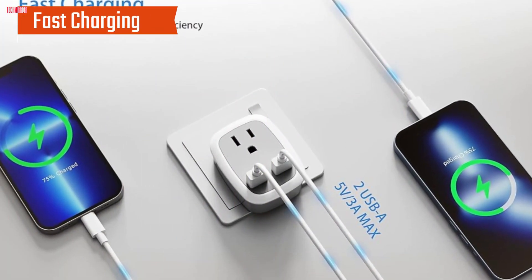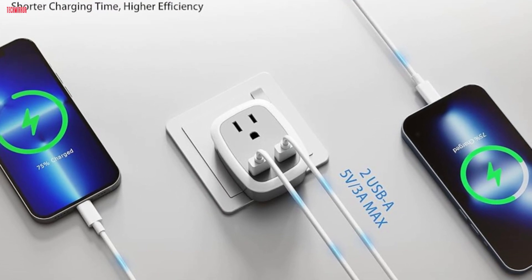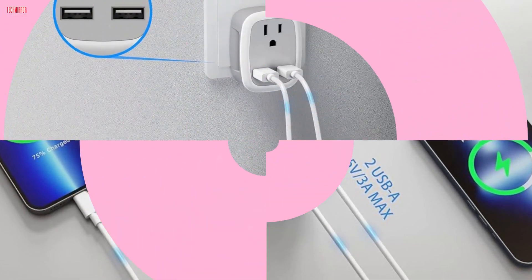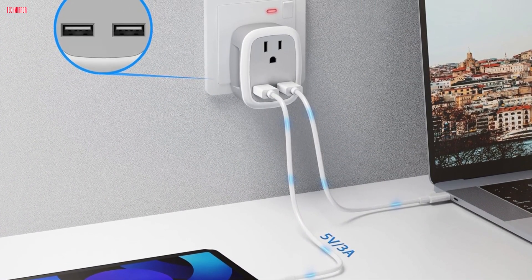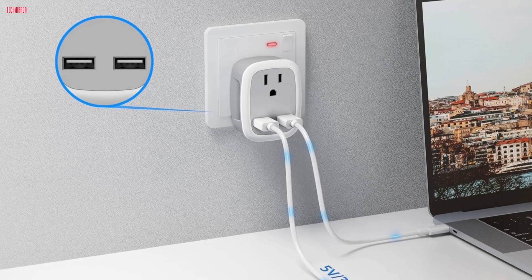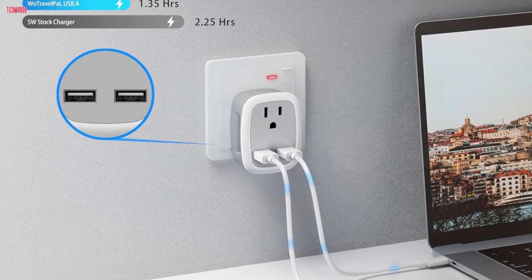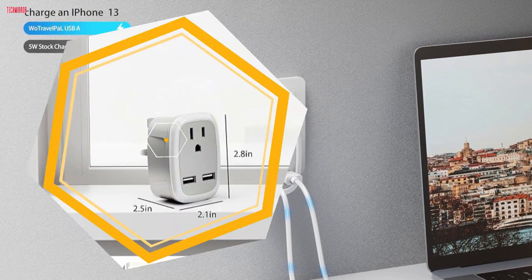Fast Charging: Equipped with dual fast-charging USB ports, this adapter delivers optimal charging speed for all my devices. Whether it's my smartphone, tablet, or camera, I can count on quick and efficient charging. In fact, it took just over an hour to fully charge my iPhone 13, saving me precious time during my travels.